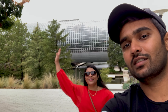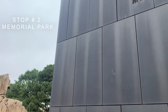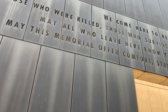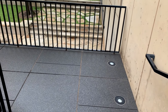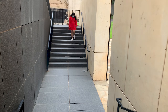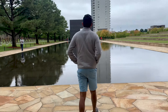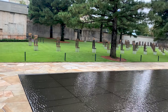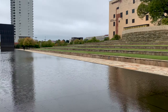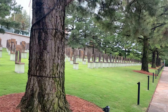Our second stop was the Oklahoma City National Memorial. This museum is a silent but beautiful memorial site that honors those who were killed, survivors, rescuers, and those affected by the Oklahoma City bombing on April 19, 1995. It encompasses the now sacred site where the Alfred P. Murrah Federal Building once stood — a symbolic remembrance of the impact of violence.